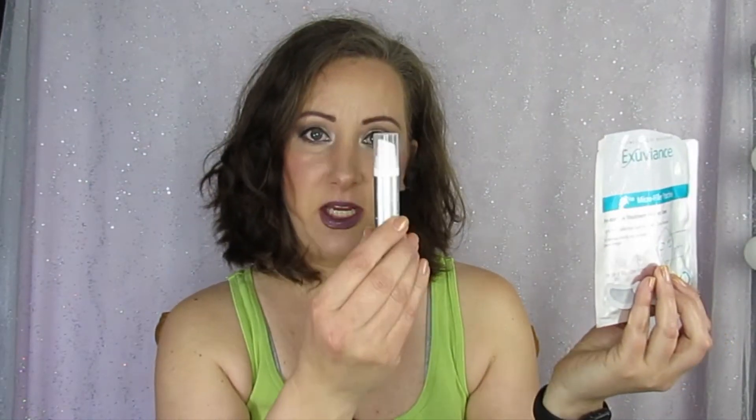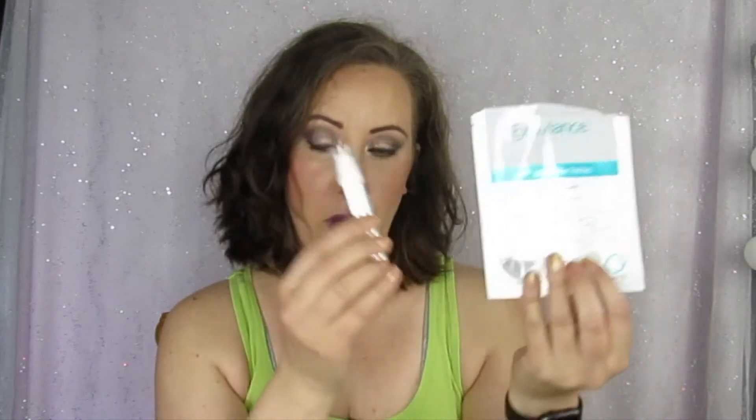I do have some empties this time. I actually put them in last time as kind of a combo — even though they're two separate things, they work in conjunction with one another. That is the Exuviance HA100 Microfiller Patches with the Exuviance Age Reverse Serum. Those are done. I enjoyed those — they're a little pricey but I actually felt like they worked for me.